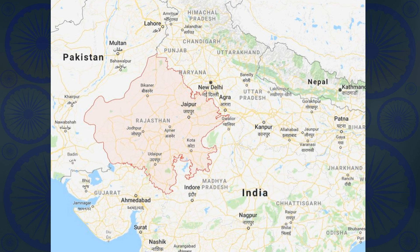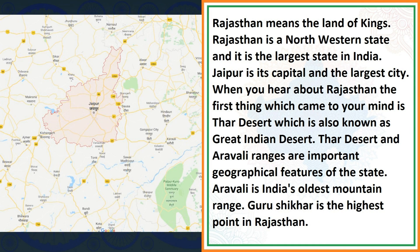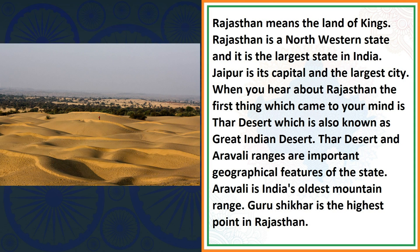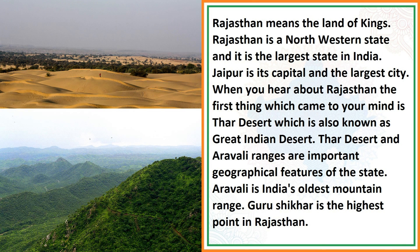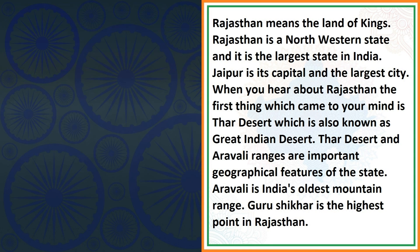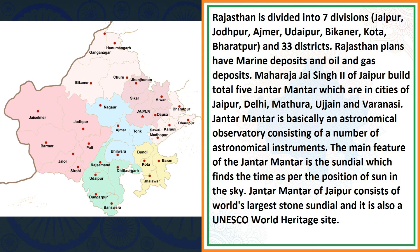Rajasthan means the land of kings. Rajasthan is a northwestern state in India and it is the largest state in India. Jaipur is its capital and the largest city. The first thing which comes to mind about Rajasthan is the Thar Desert, also known as the Great Indian Desert. The Thar Desert and Aravalli ranges are the important geographical features of the state. Aravalli is India's oldest mountain range. Gurushukhar is the highest point in Rajasthan. Rajasthan is divided into 7 divisions and 33 districts.